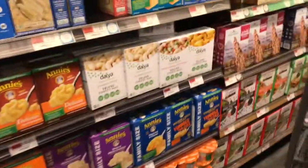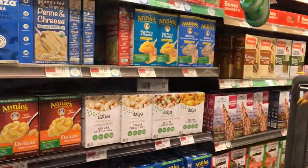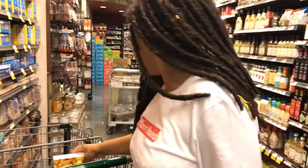I think I tried the Alfredo, but I want to try the cheddar. They know how to make it taste like cheese.